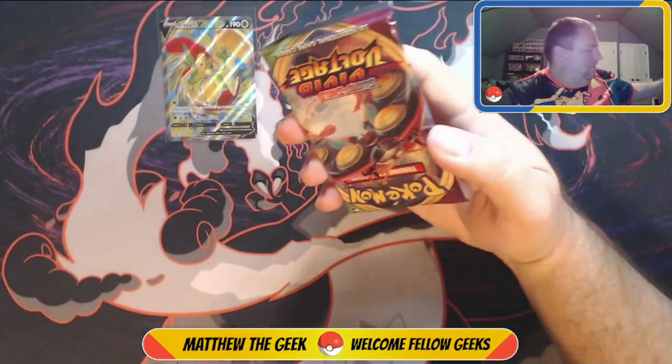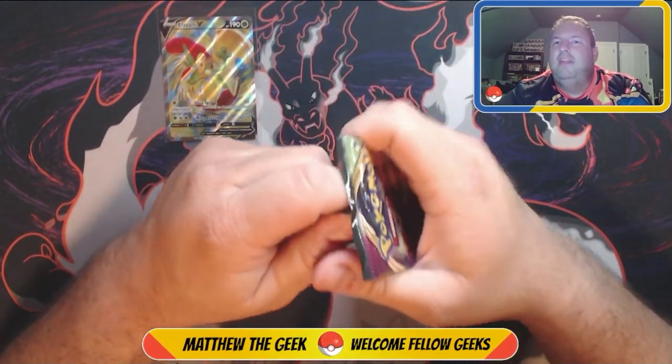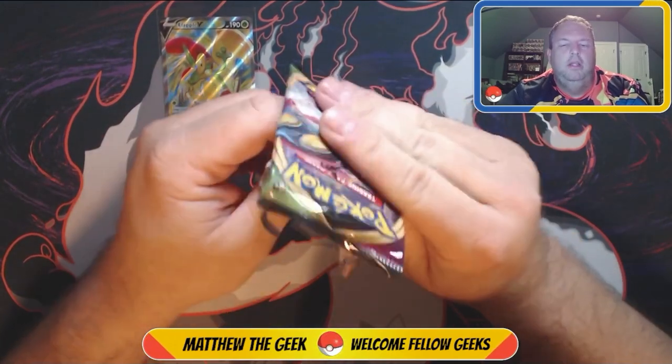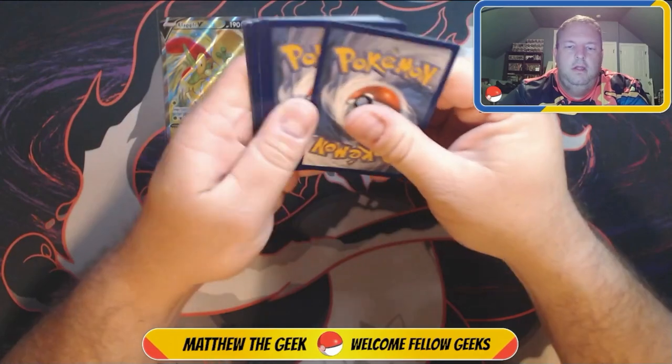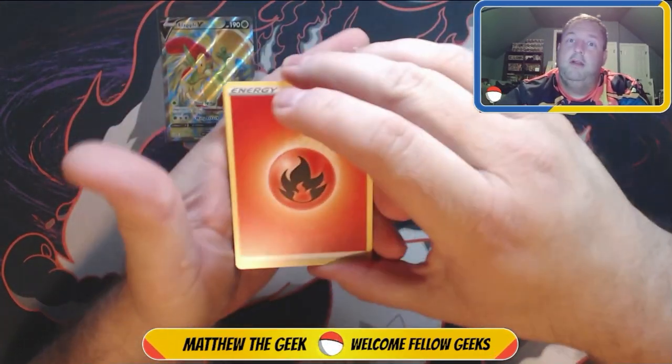And our last pack — a Vivid Voltage. So no vintage pack. Vintage, I would say, is anything prior to Sword and Shield, maybe even halfway through XY. So no vintage pack this time.